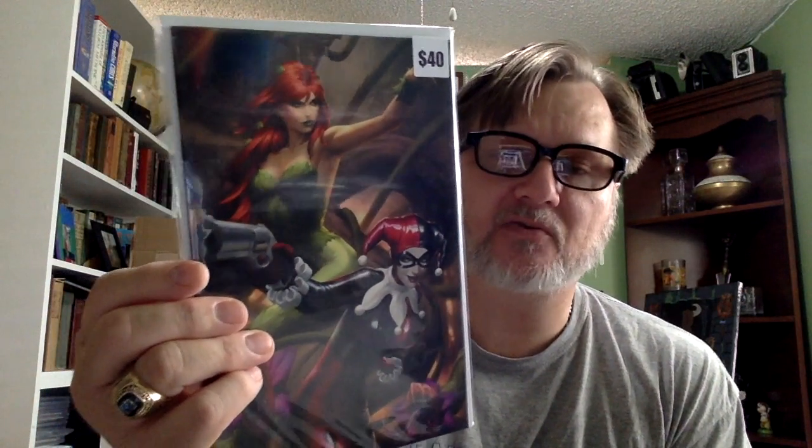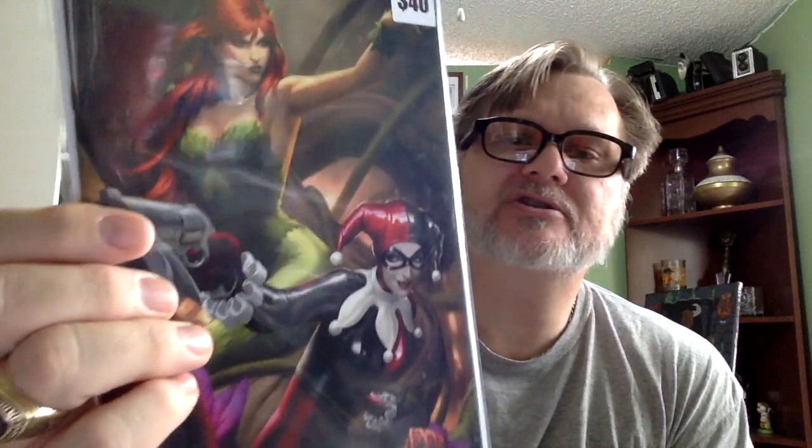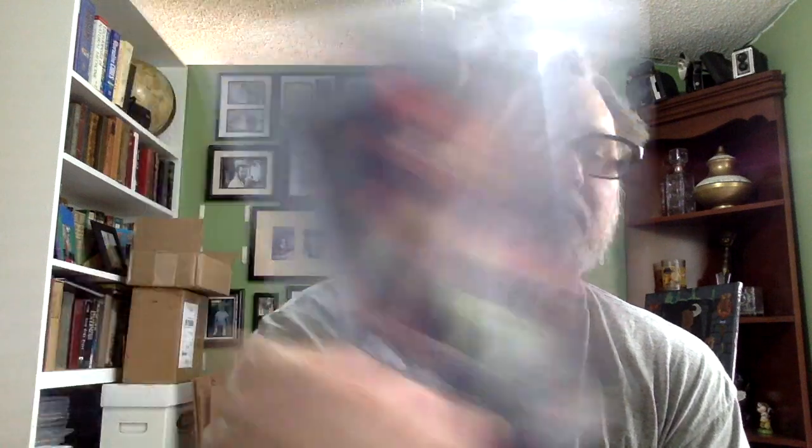This is a Harley Quinn and Poison Ivy one — I don't know which issue but I'm sure that's what it is. The artist is E. King or Y. King — I'll have to look that up. Wow, that is a sharp looking cover, I like that. Good artwork.